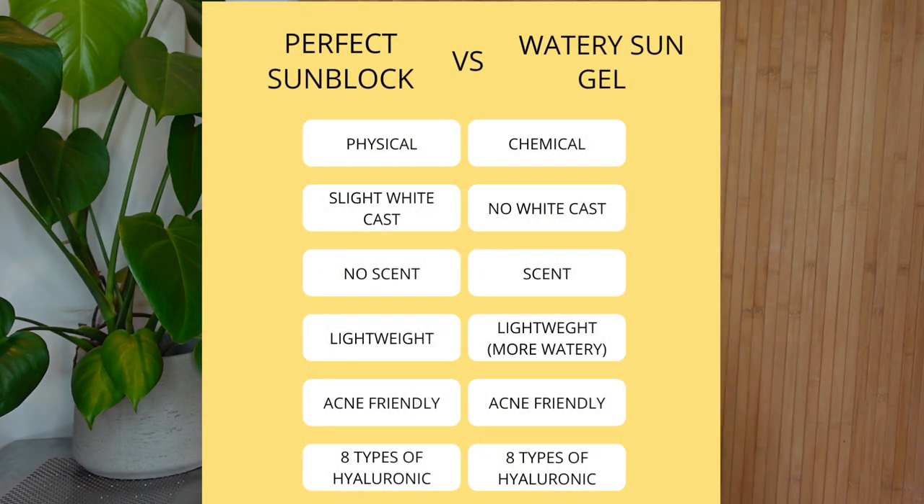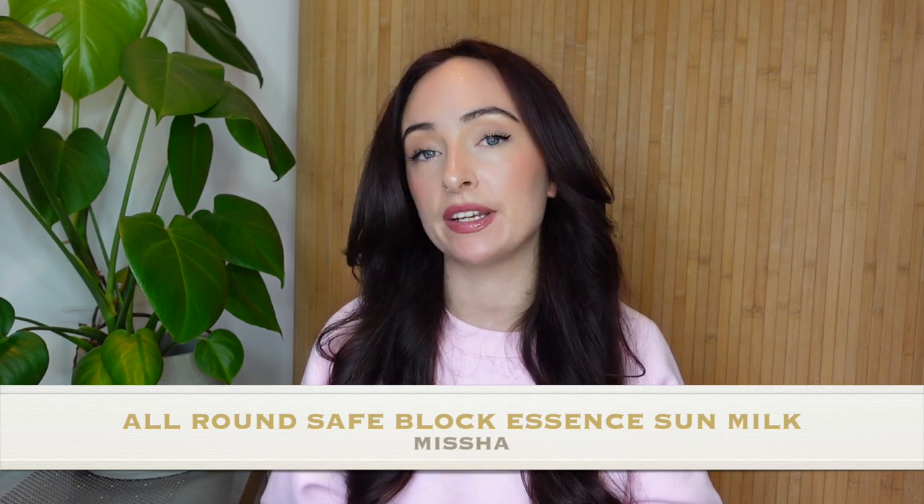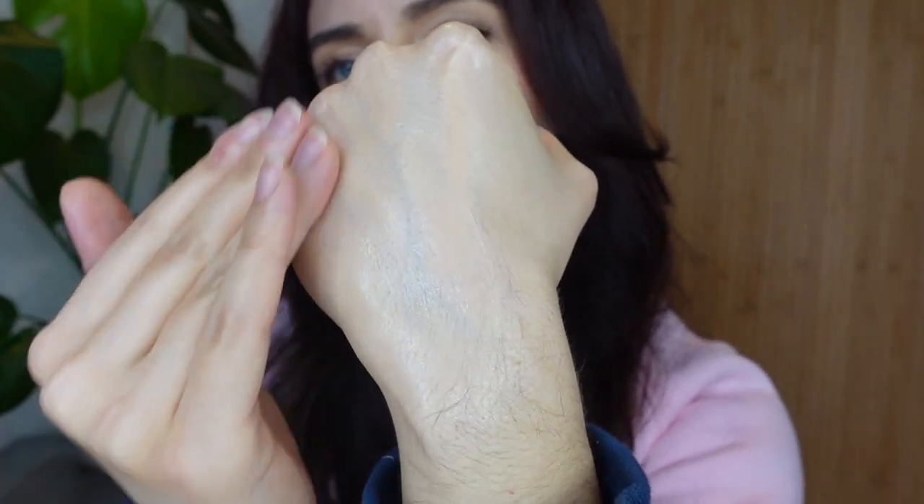I'll pop a little chart on screen now with the main differences between the two Isntree products if you're still not sure. Moving on - the next product I want to talk about is from a brand called Missha, which again is brand new to me. Their packaging is my favourite out of all the SPFs - it's such a sleek, luxe-looking packaging. As a product, this is a sun milk with an extremely lightweight consistency, very similar to the Watery Sun Gel from Isntree - that kind of very watery-based SPF.